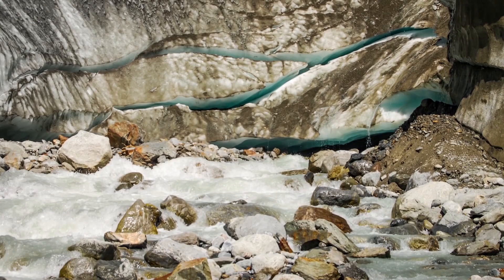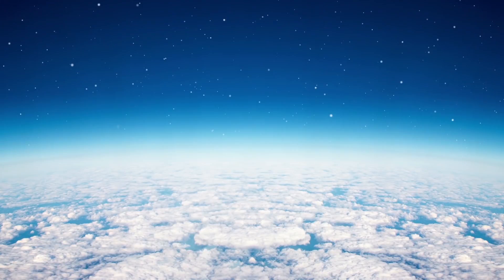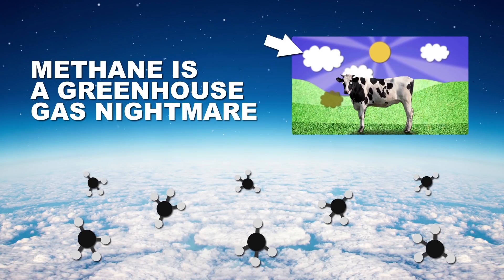A while back, some researchers were concerned that warming temperatures could destabilize methane hydrates and release methane into the atmosphere very, very quickly. And that would be not good, because methane is actually a far more potent greenhouse gas than carbon dioxide. But for more on that, check out this video.